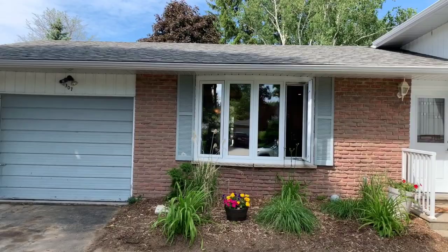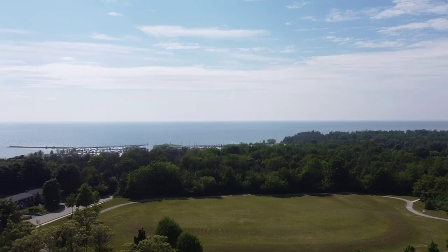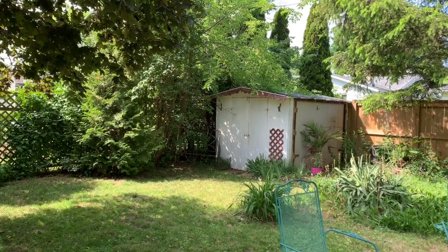As you can see folks, the curb appeal from this home is truly amazing. The attached single car garage. The backyard is absolutely massive. There's Nodwell Park and Lake Huron just a few steps away. The backyard is fully fenced, massive, with all kinds of mature trees. Absolutely beautiful.